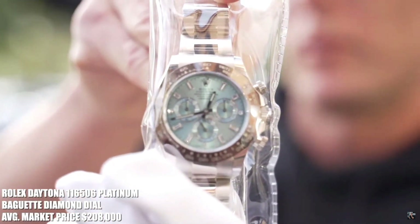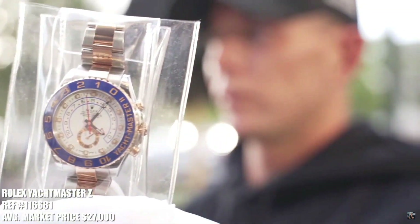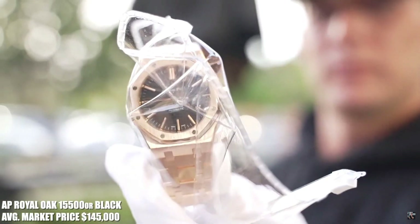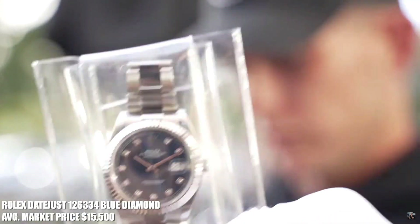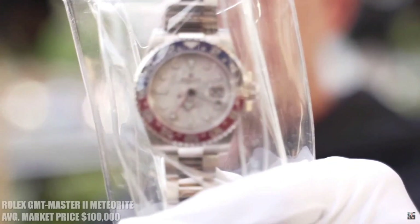Platinum Daytona with the big app markers. 116681 two-tone Yachtmaster 2, 44mm. I've got my Black Panther. 15400 OR black dial. We've got Datejust 126334 blue diamond dial, brand new. We've got the now discontinued Air King 116900. And last but not least, white gold meteorite GMT.